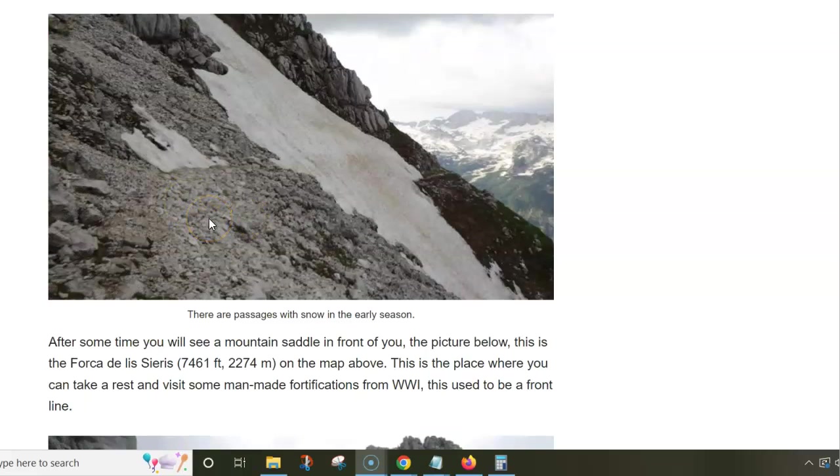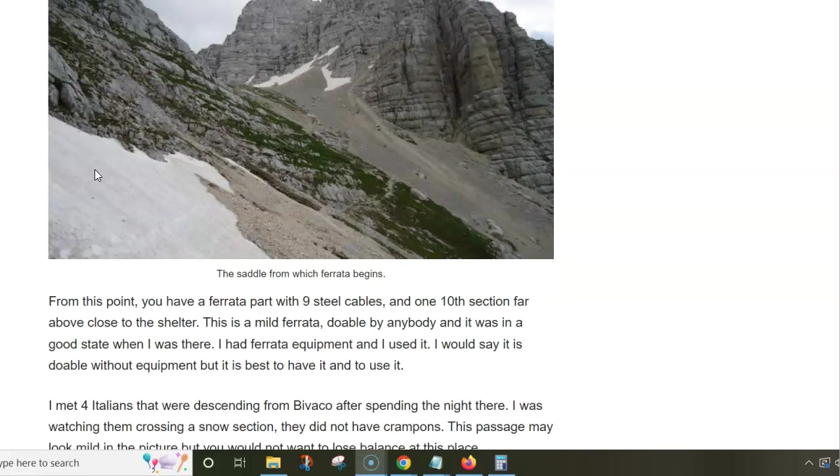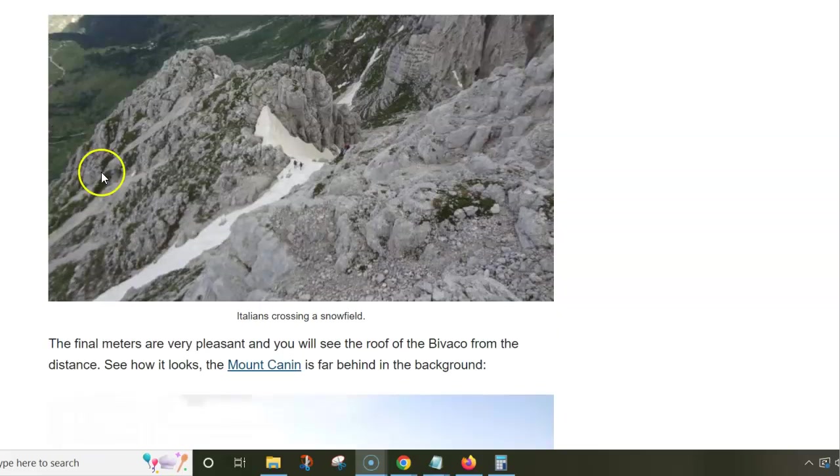It was the last week of June, but the previous winter had lots of snow so it didn't melt, and there were a few tricky places to pass — for instance this one here.